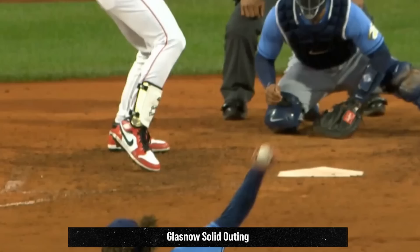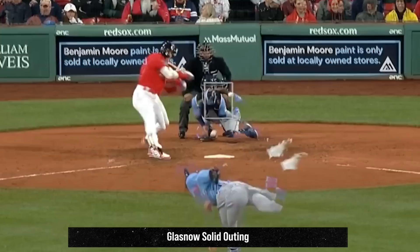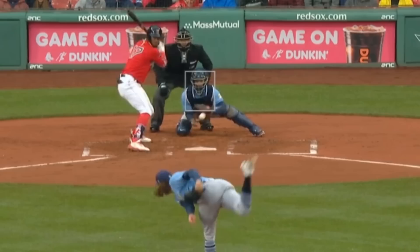Tyler Glasnow had six Ks in five and a third innings giving up one earned run. He got a sword on this curveball as well as had these nasty sliders and overpowering fastballs. Here's an overlay of Glasnow's fastball and curveball so you can see why you might swing at a curveball that ends up in the dirt. Glasnow gets a ton of extension to home plate and his fastball really gets on you, so you have no time to decide when to swing and basically have to guess. With that curveball tunneling with the fastball, sometimes you guess wrong and swing at a pitch that doesn't make it to the plate.